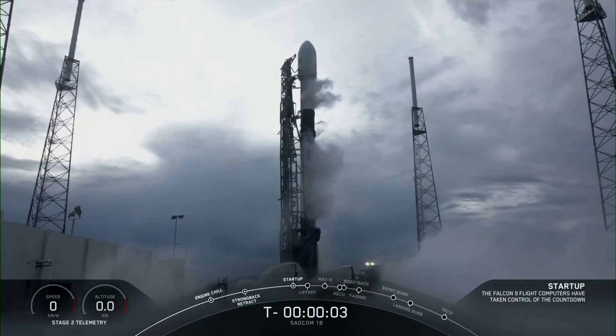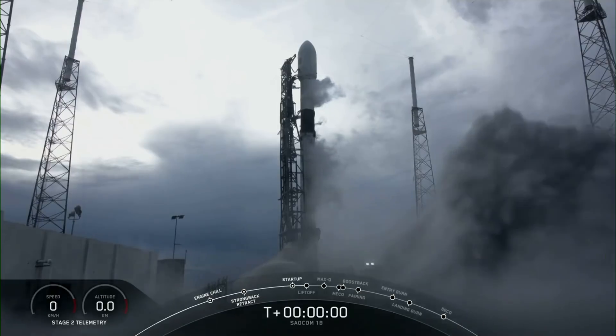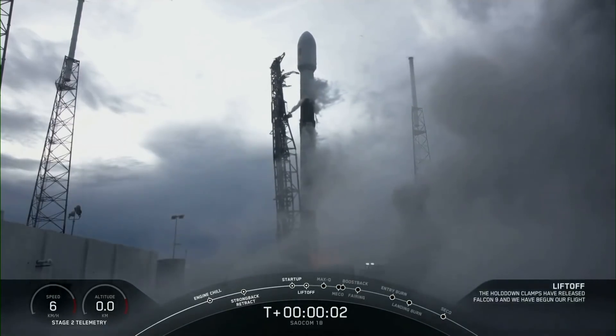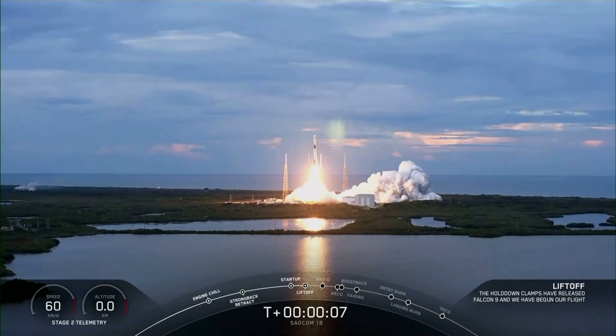Five, four, three, two, one, zero, ignition, and liftoff — the Falcon's first East Coast Polar Launch. Ola Argentina.